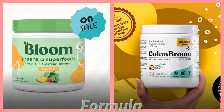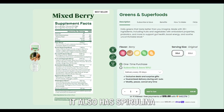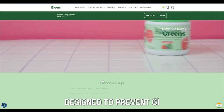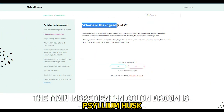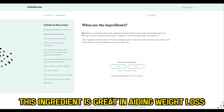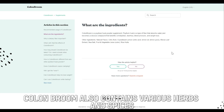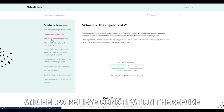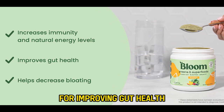The main ingredients in Bloom Greens are digestive enzymes and dairy-free probiotics. It also has spirulina, barley grass, and wheat grass, which act as antioxidants. It also has over 30 essential vitamins designed to prevent GI issues and improve your gut health. In contrast, the main ingredient in Colon Broom is psyllium husk. This ingredient is great in aiding weight loss and lowering blood pressure. Colon Broom also contains various herbs and spices like senna, ginger, and cascara sagrada, and helps relieve constipation. Therefore, Bloom Greens' formula makes it a greater option for improving gut health.